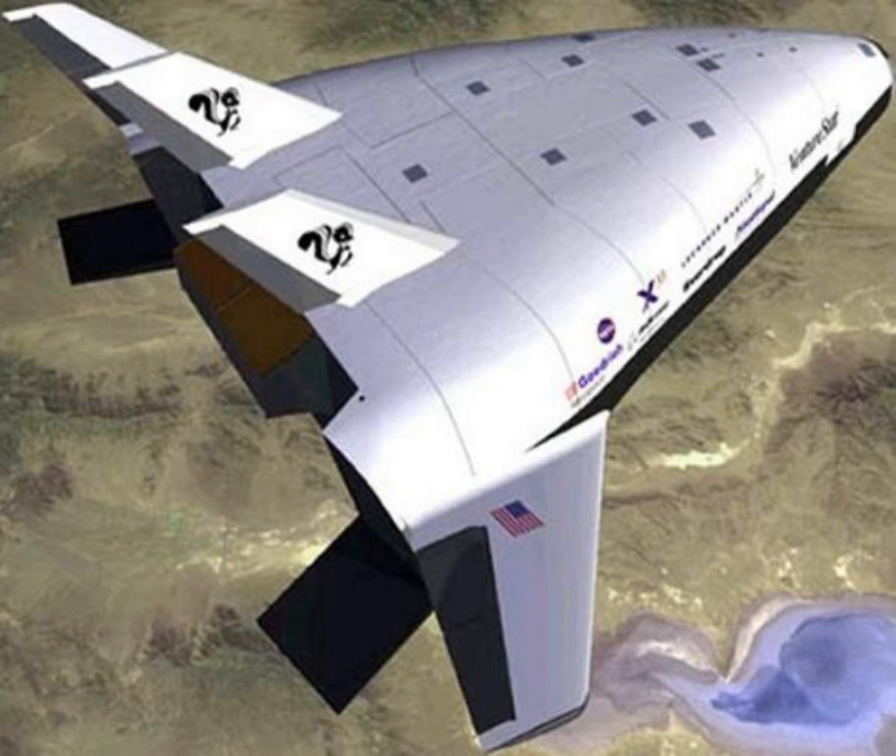A hydrogen-fueled SSTO craft's mass fraction requires that the weight of the vehicle without fuel be 10% of the fully-fueled weight, allowing flight to low Earth orbit without external boosters. After the composite tank failed on the test stand during fueling and pressure tests, NASA concluded that the technology of the time was simply not advanced enough. The odd hydrogen tank shape resulted in complex joints, increasing the total mass above that of an aluminum-based tank. NASA had invested $922 million in the project before cancellation, and Lockheed Martin a further $357 million.